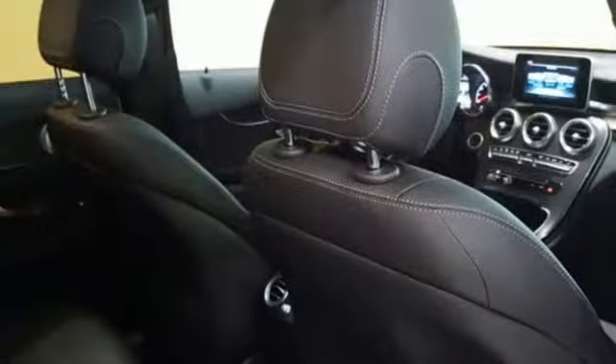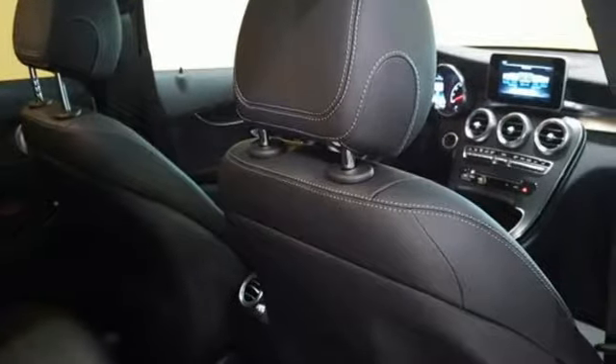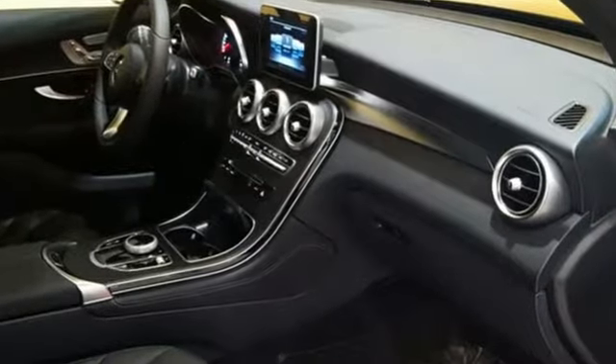The strong and comfortable cabin includes the convenience of Homelink, dual-zone climate control and Bluetooth, media interface, touchpad controller, power liftgate and smart key for even more convenience.